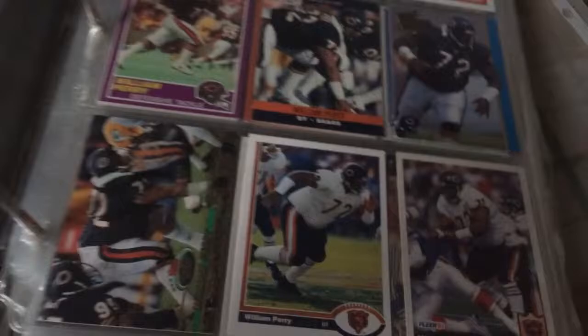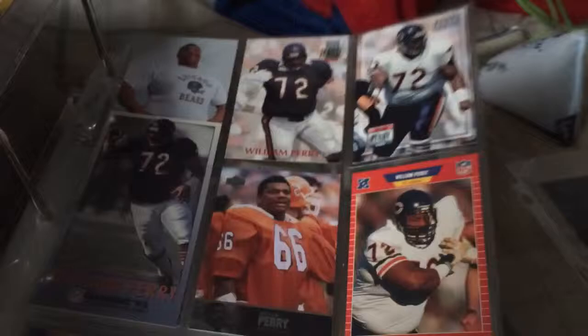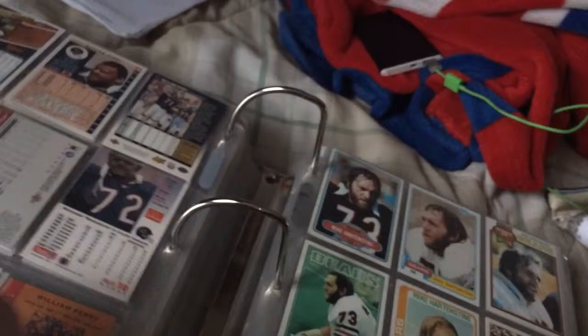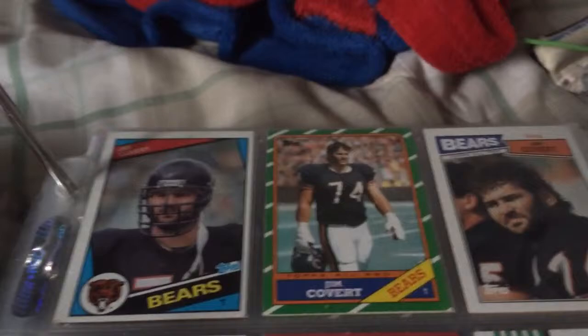William Perry. This is going to be a while — I haven't even made a dent yet. But yeah, there's my Perrys. Mike Hartenstein. Jim Colvert.